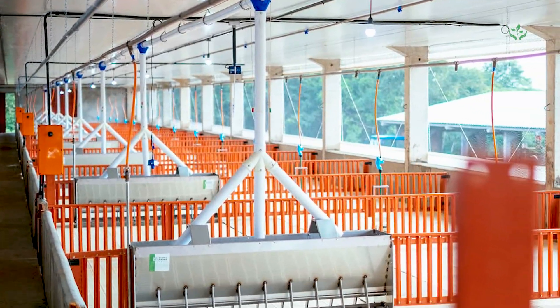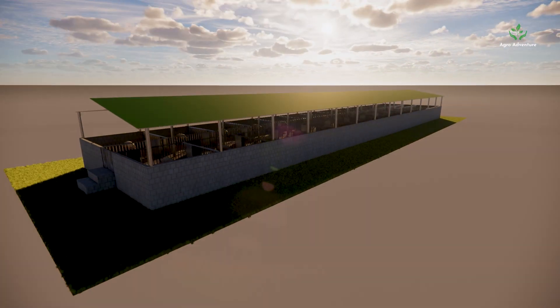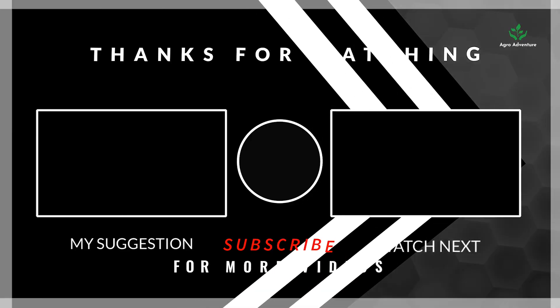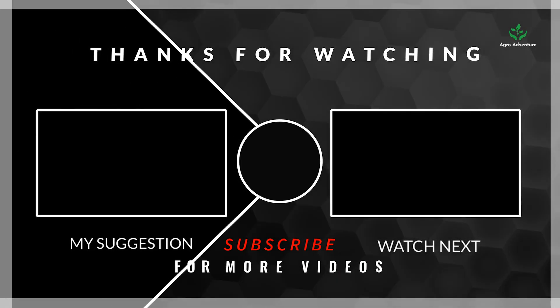And that's how you build a high-efficiency, ethical pig farm. If you found this helpful, like the video, subscribe for more AgroAdventure content, and drop a comment — what farming topic should we cover next? Thanks for watching, and see you in the next episode.